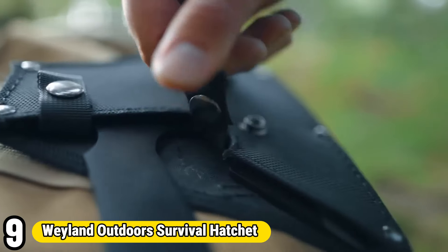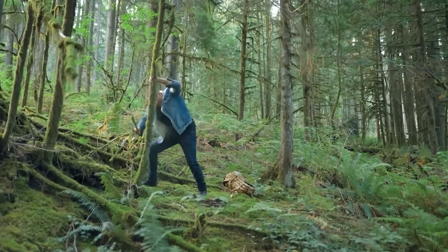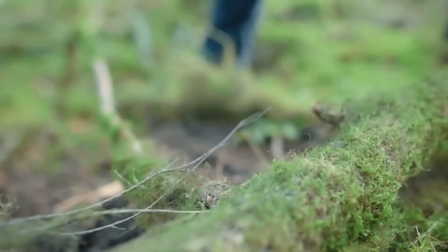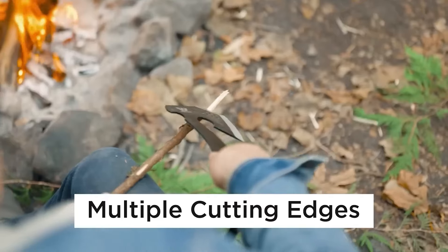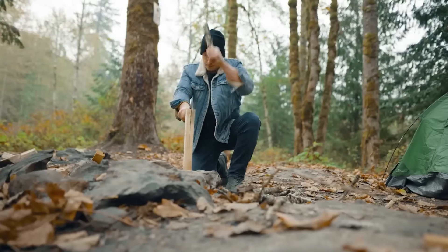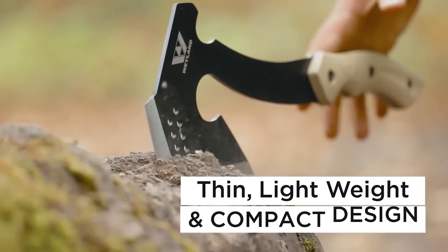Number 9: Weyland Outdoor Survival Hatchet. The Weyland Outdoor Survival Hatchet is a versatile and indispensable tool for outdoor enthusiasts and survivalists. Crafted with precision and durability in mind, this hatchet boasts a sturdy construction that can withstand the rigors of wilderness adventures. Its compact size and lightweight design make it easy to carry, while still providing ample chopping power for tasks such as cutting wood for fires or building shelters. The hatchet's sharp blade and durable handle ensure efficient cutting and chopping, while additional features like a built-in fire starter or integrated rope cutter enhance its utility in emergency situations.